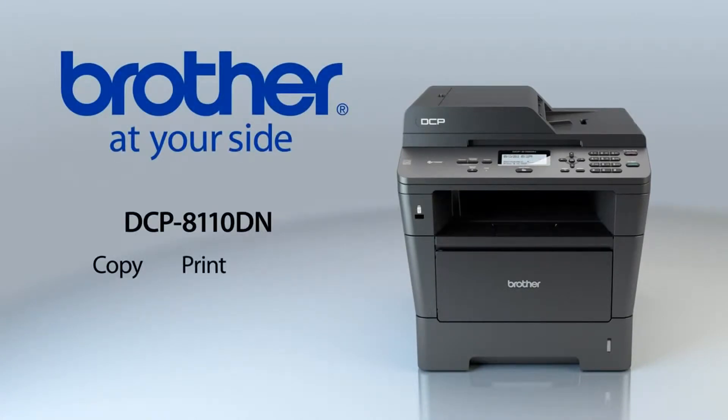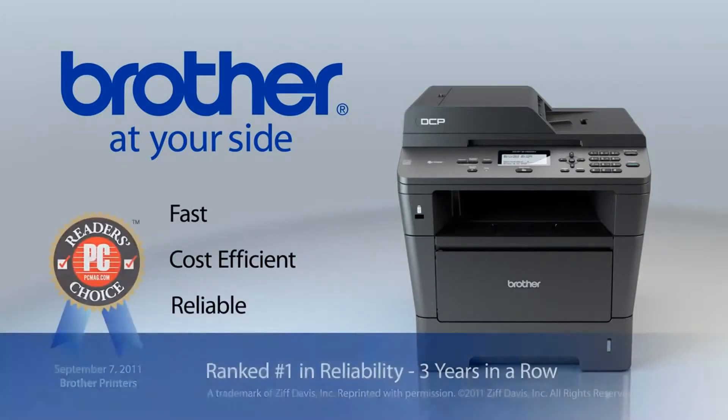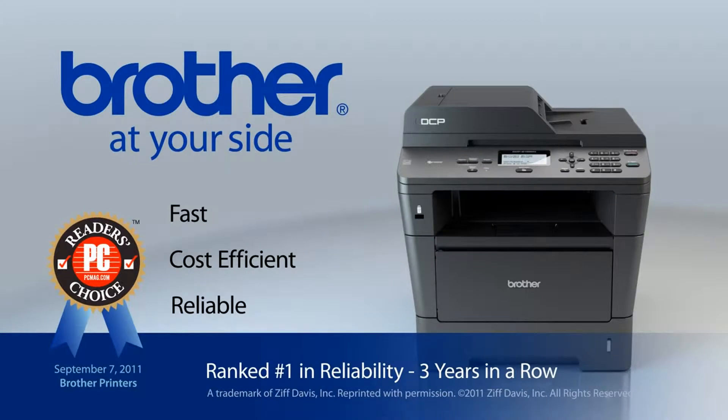Copy. Print. Scan. Fast. Cost efficient. Reliable. And ideal for small to medium-sized businesses.